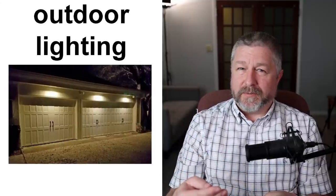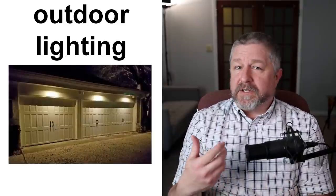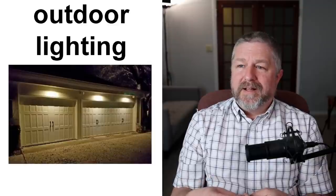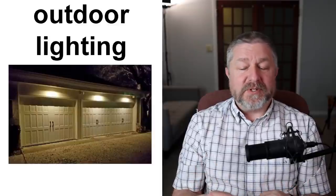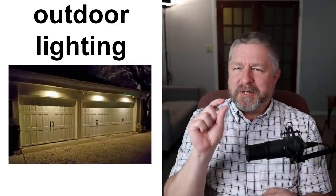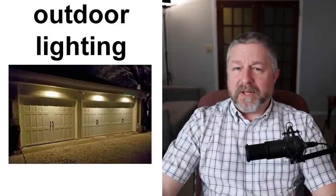Another simple thing you can do for more security on your property is to have good outdoor lighting. When you have lights on outside at night, it prevents people from committing crime — it's a deterrent. When you walk up to a house at night with the lights on, you feel safer. Outdoor lighting gives you visibility. It can be a little scary at night if there's no light, so outdoor lighting is a great way to light up the outdoors and feel a little more secure.